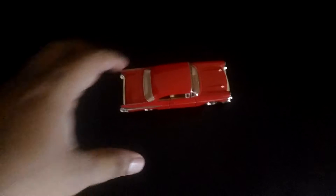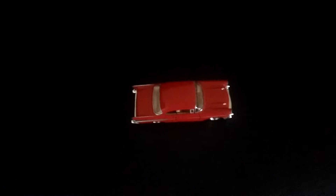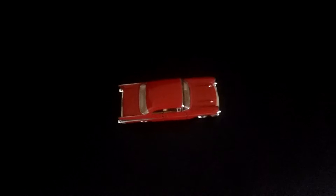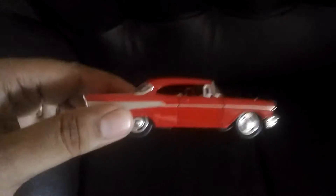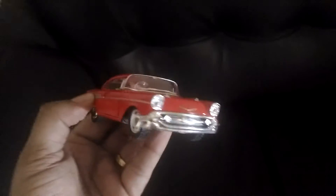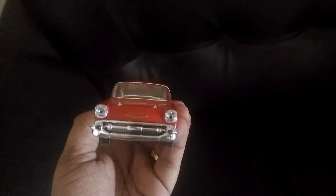Hi guys, today I'll be reviewing the Kinsmart Chevrolet Bel Air. This is an official licensed product — as you know, all Chevrolets and BMWs are officially licensed products when it comes to Kinsmart. This is the Chevy Bel Air; it's a classic casting and looks really beautiful. As you can see, the front grille looks really classic.